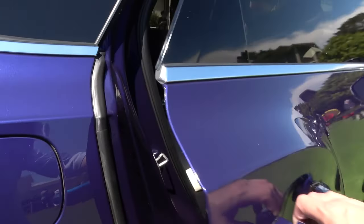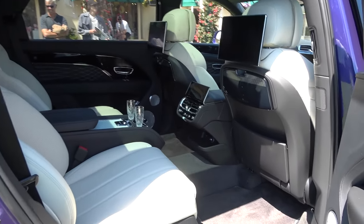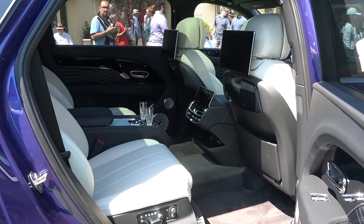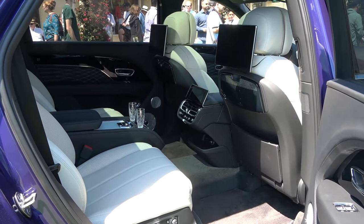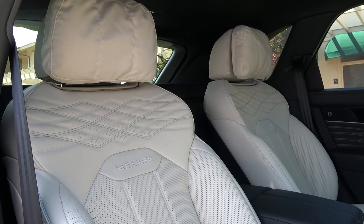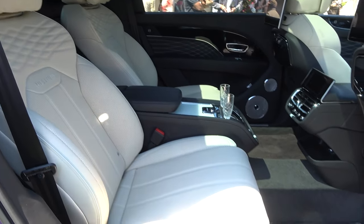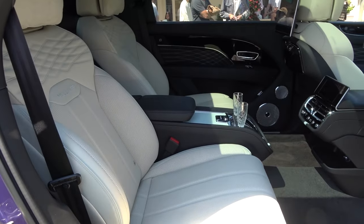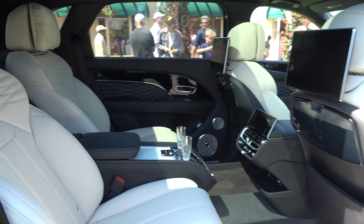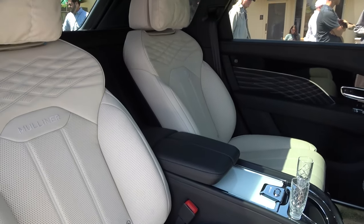Moving to the rear of the Bentayga EWB Mulliner to show you what's on offer for passengers in the back. This is where you have that additional 180 millimetres of leg room, continuing with the same high quality of materials — the leathers, the tritone finish, the stitching, the inlays, and all the details seen from the front, including soft pillows for the headrest. This is the four seat configuration with airline seats that can be reclined, including a footrest that folds out from the back of the front seat at the press of a button. Also available is a 4 plus 1 configuration that replaces the central console with an additional seat for a fifth passenger.